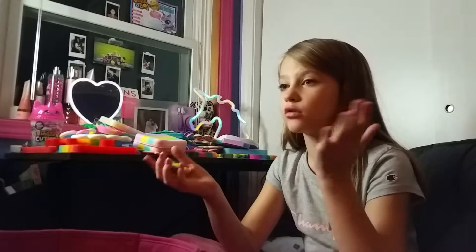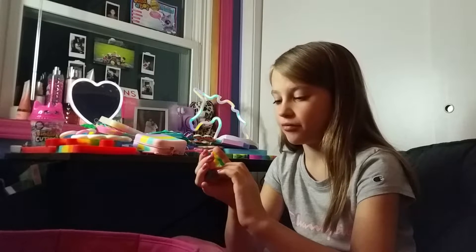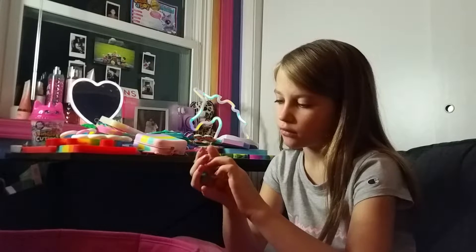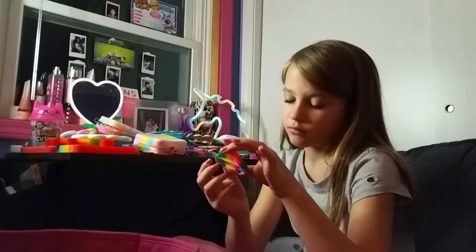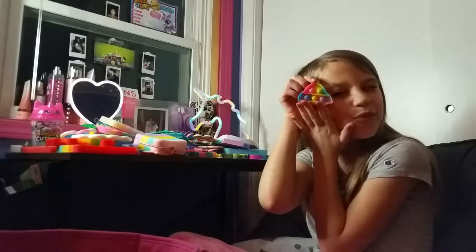First, next we got this mini puppet — gas station. This is the quiet. And this is loud. So that is a little car. It's super cute.